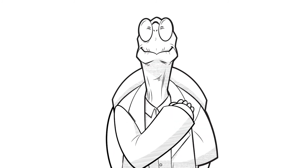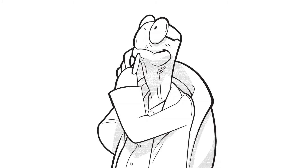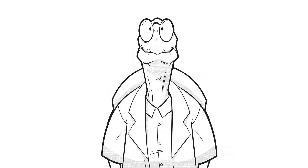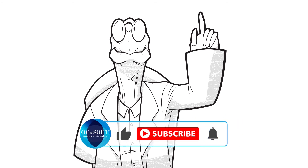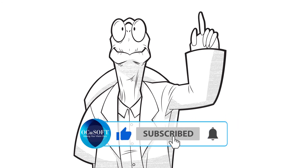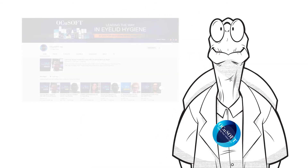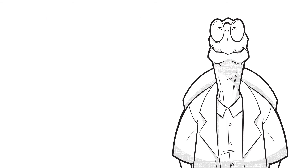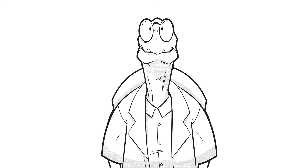Well, that's it for me folks. It's gonna take me a while to get back home — I'm a turtle. Thanks for watching, and be sure to like, comment, subscribe, and click the notification button to get all updates on all of our amazing videos. Thanks again!